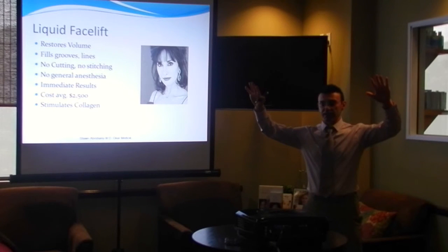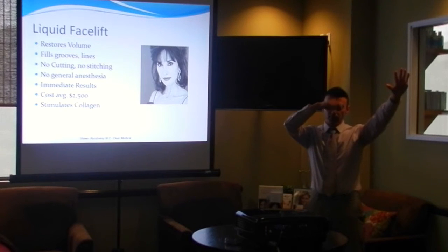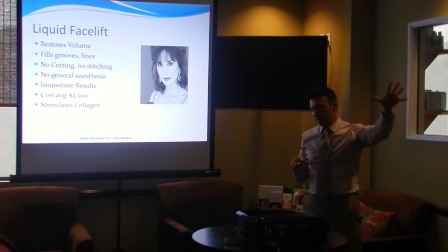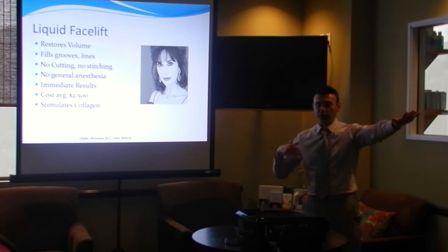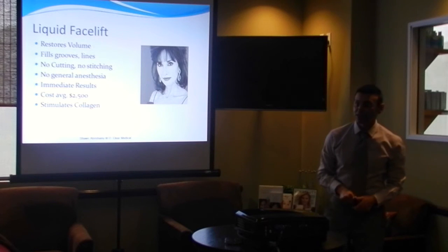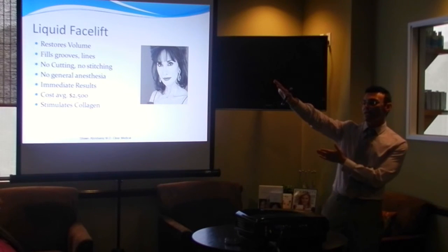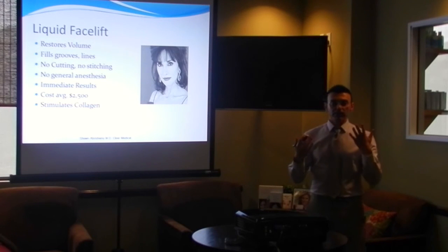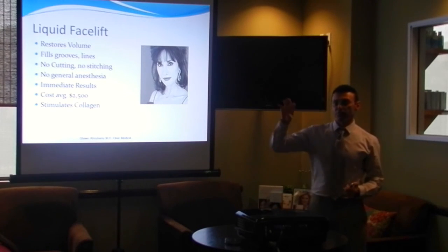There are actually two classes of fillers we like to use. One is hyaluronic acid — those are Restylane, Juvederm, Perlane, Voluma. Then we have Radiesse, which is a calcium-based product. All the hyaluronic acid ones can be reversed within 4 to 24 hours if needed. The Radiesse is not so easy to reverse — that one takes a lot of work. Generally, I don't use Radiesse unless I'm very comfortable with the patient or I know they won't need to reverse it, because they've already done something in the past and are comfortable with adding more volume and duration.